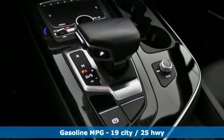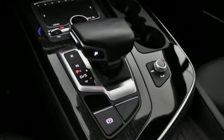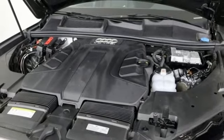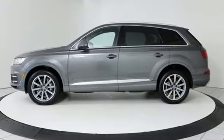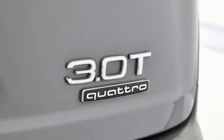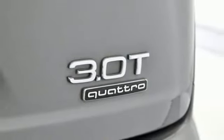Integrated navigation system with voice activation. Power heated mirrors. Front heated leather bucket seats. Auto dimming rear view mirror. Doors and push button start proximity key. Dual zone climate control. Intercooled supercharged V6 engine.